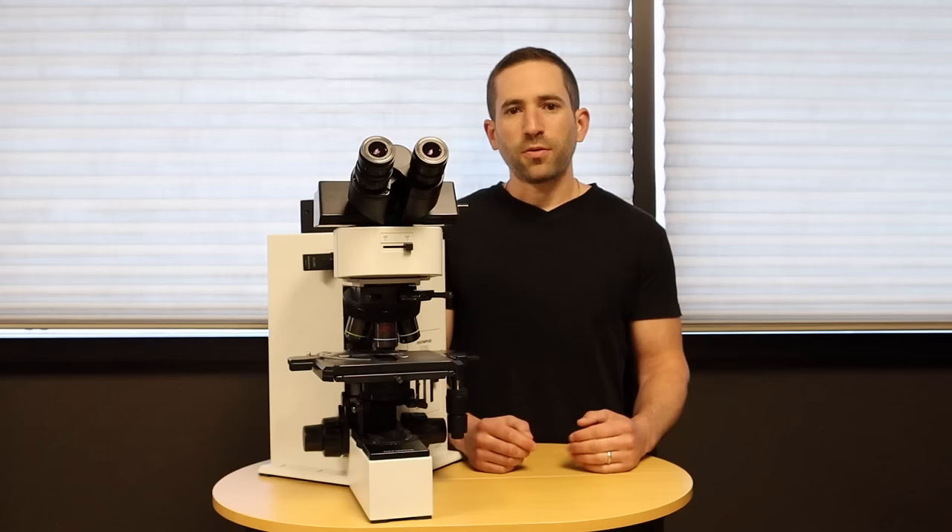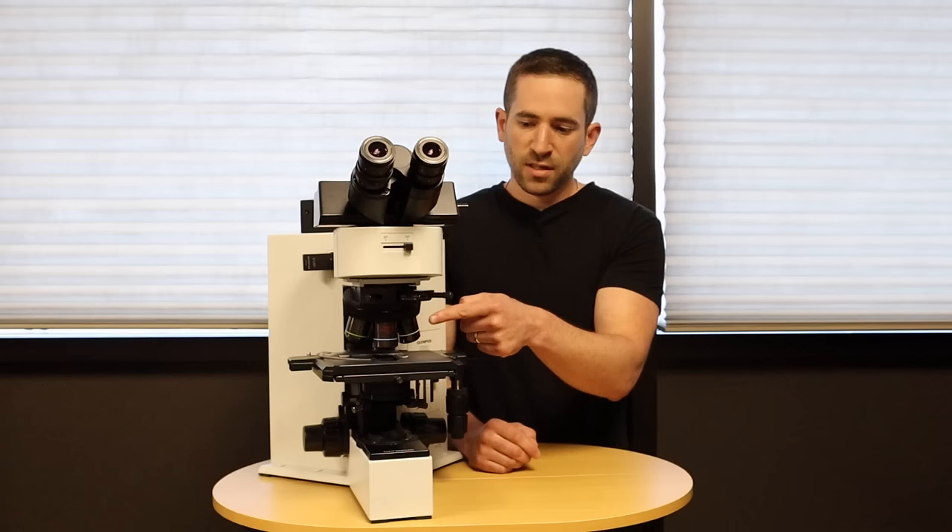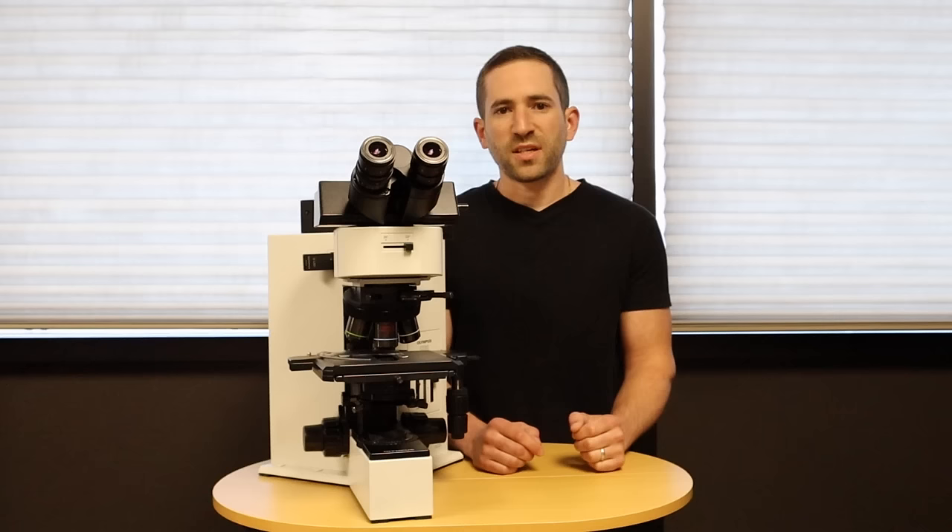We have unmatched support if you have any issues or need help setting up your refurbished microscope. It's also important to know that microscopes like this are highly configurable — you can have different eyepieces, contrast methods, and objectives.